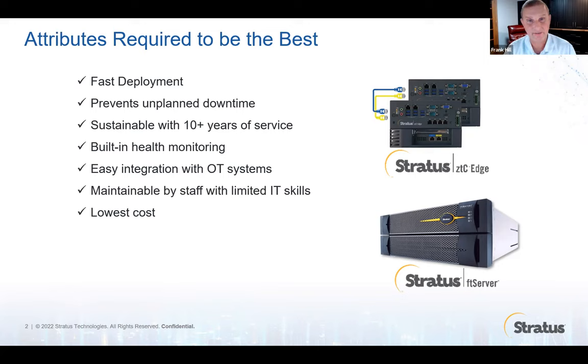It needs to be maintainable by non-technical staff. Because edge computing and IIoT are driving deployment of computers to many, many different locations, and oftentimes they don't have any IT support. And of course, you need to be able to meet your budgetary requirements and get good value out of the solution. Low cost is a key factor.